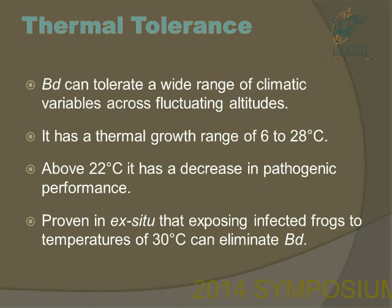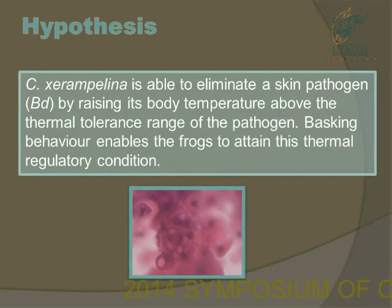BD's thermal tolerance is quite wide as it is very successful. It is found across wide, fluctuating altitudes and has a thermal growth range of 6 to 28 degrees Celsius. But above 22 degrees Celsius, it loses pathogenic performance. In vitro experiments exposing BD to frogs show that above 30 degrees it does eliminate the pathogen. So my hypothesis is that Chiromantis is able to eliminate its skin pathogen by raising its body temperature above the thermal tolerance of BD, therefore eliminating the pathogen skin infection by basking in the sun.